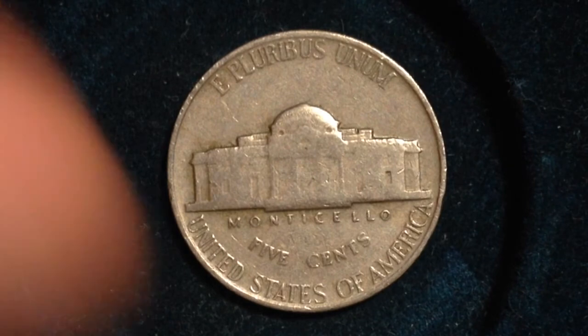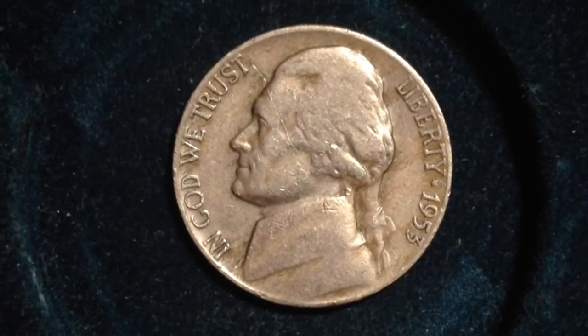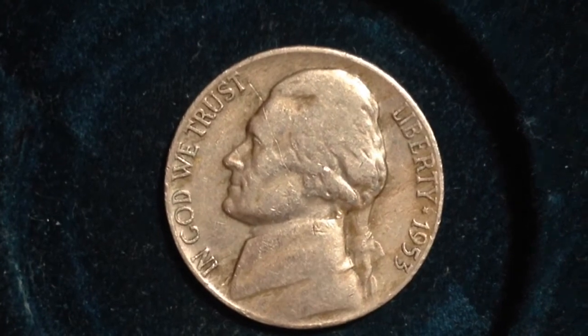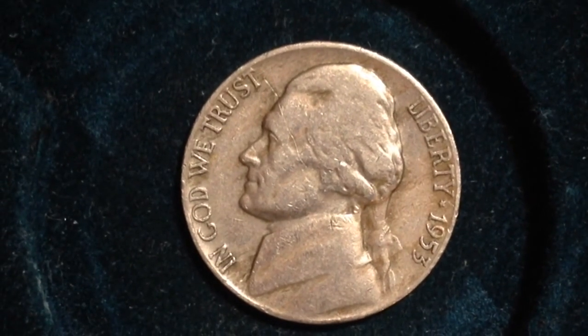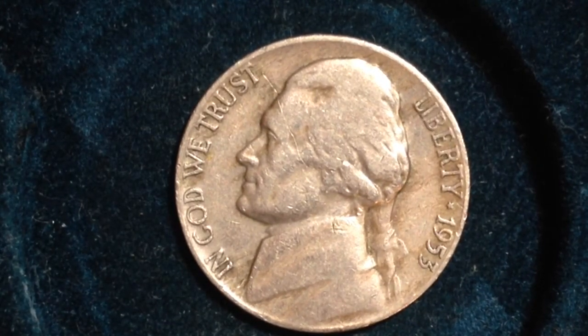I'm not aware of any error coins related to this particular date, but if you are, please let me know. Error coins are always fun and exciting and can really shoot up the value of the coin — really drive up the value.